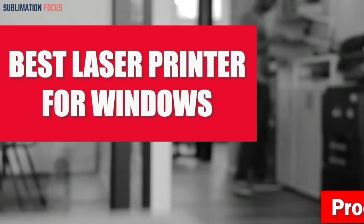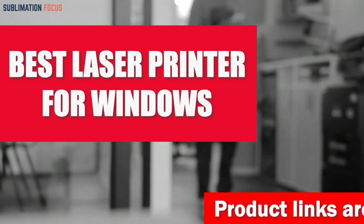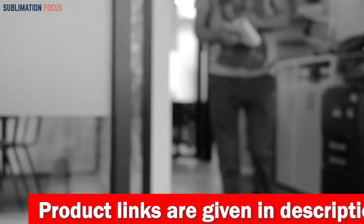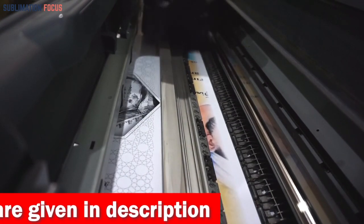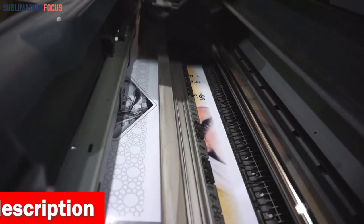The best laser printer for Windows is a highly versatile option for users seeking a compact and powerful printing solution. It boasts exceptional speed and reliability and consistently produces high-quality results for projects of any type or size. With a wide range of models designed to work with Windows printing systems, it is easy to find a laser printer that will fit all your requirements.